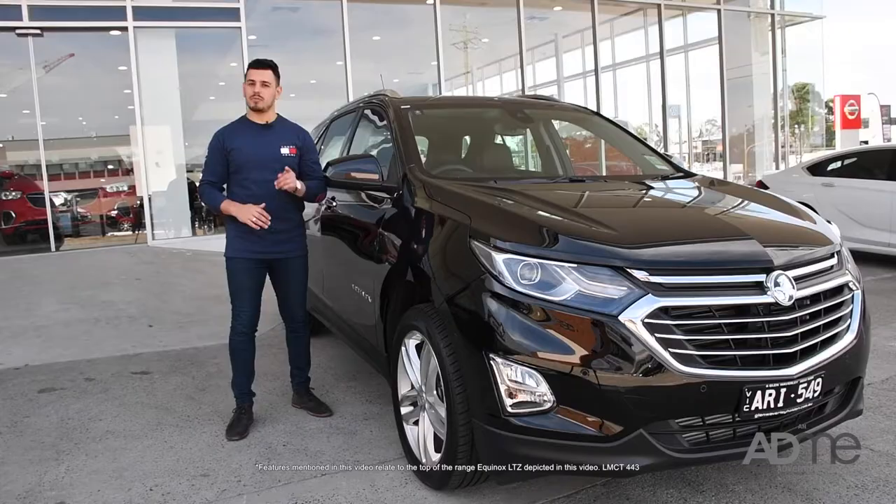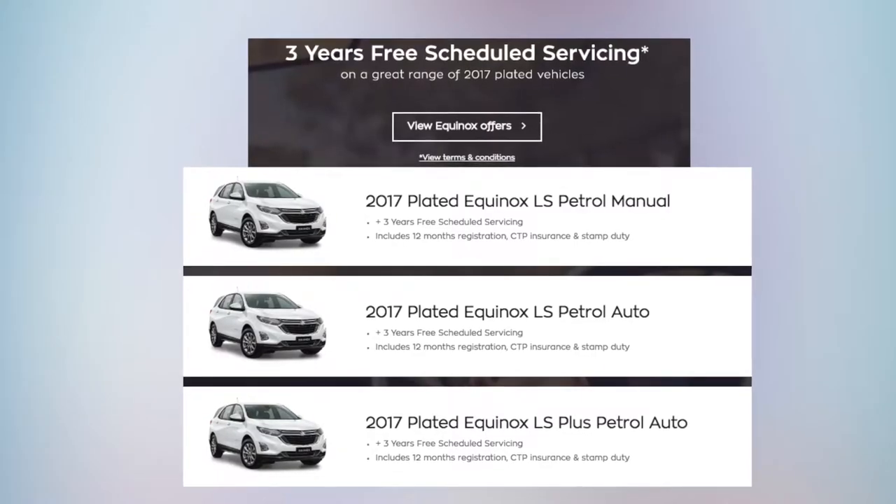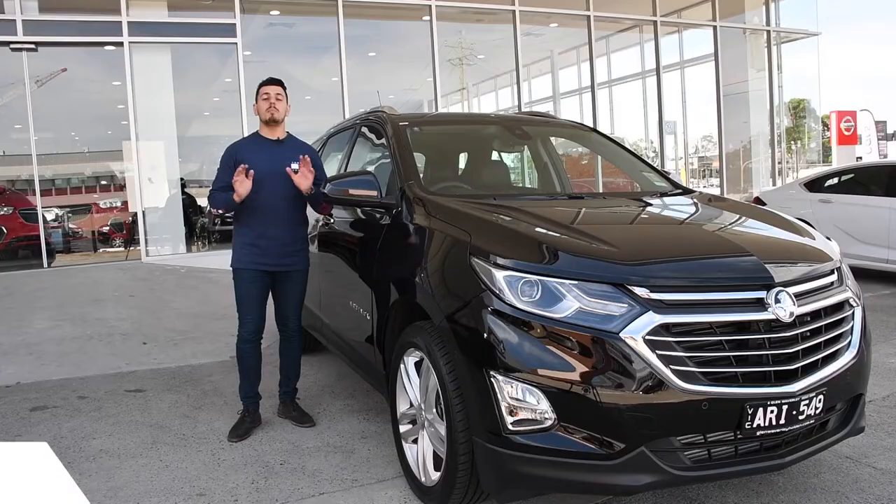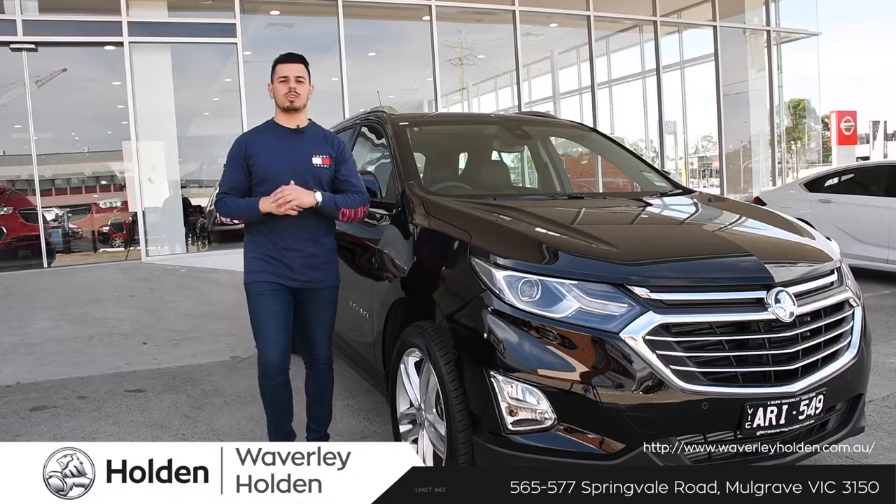The Equinox is the perfect SUV for the real world. Plus, Waverley Holden are also offering you three years free scheduled servicing across all 2017 plated Equinoxes. Made to have your back, the Holden Equinox has it all.